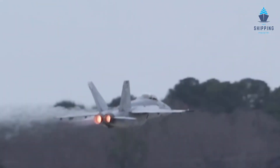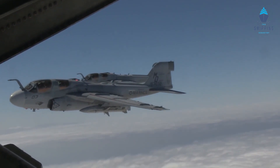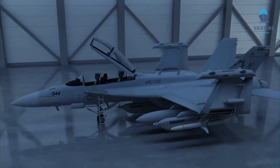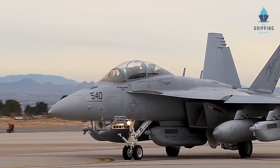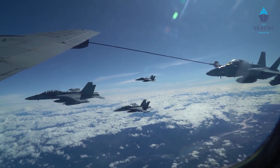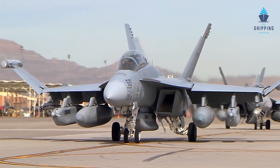The Boeing EA-18G Growler is an American carrier-based electronic warfare aircraft — a modified version of the two-seat F/A-18F Super Hornet. The Northrop Grumman EA-6B Prowlers were replaced by the EA-18G in the U.S. Navy. Northrop Grumman principally provided the electronic warfare capability for the Growler. The EA-18G went into production in 2007 and was operationally used by the U.S. Navy by the end of 2009. Twelve EA-18Gs were also purchased by Australia, and the Royal Australian Air Force began using them in 2017.